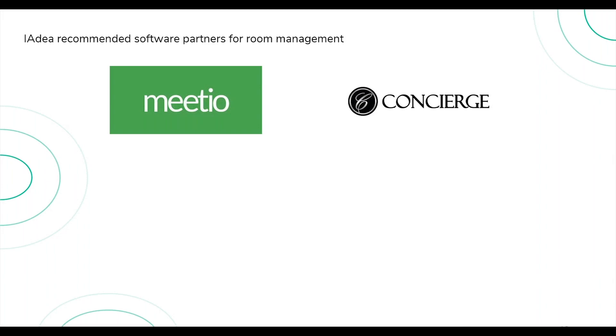To summarize my brief introduction: IAdea focuses on delivering a solid, robust hardware platform. We really dedicate our energy to make sure partners like Meetio and Concierge — who are joining our event today — can run their software smoothly and meet all customer expectations. I'd like to now welcome our guest speakers and hand over the stage to Meetio.